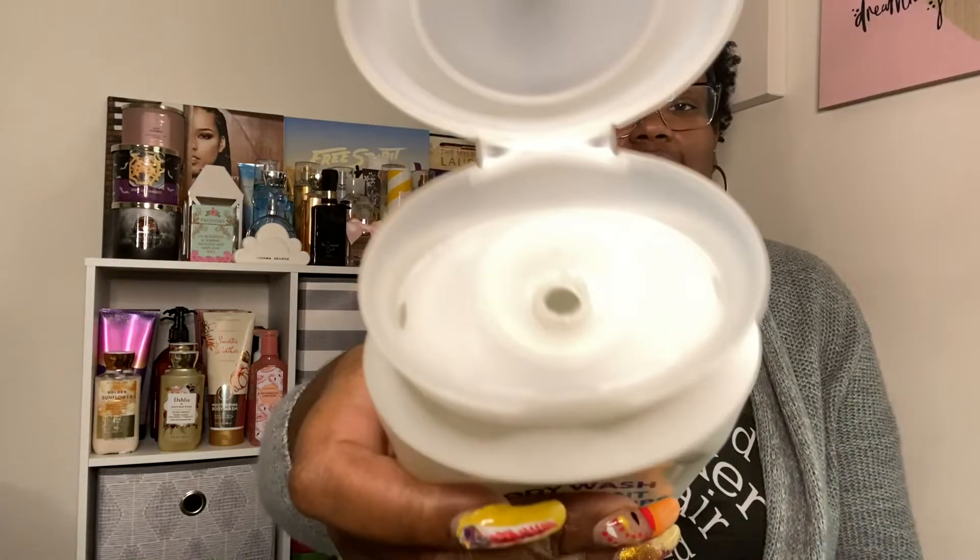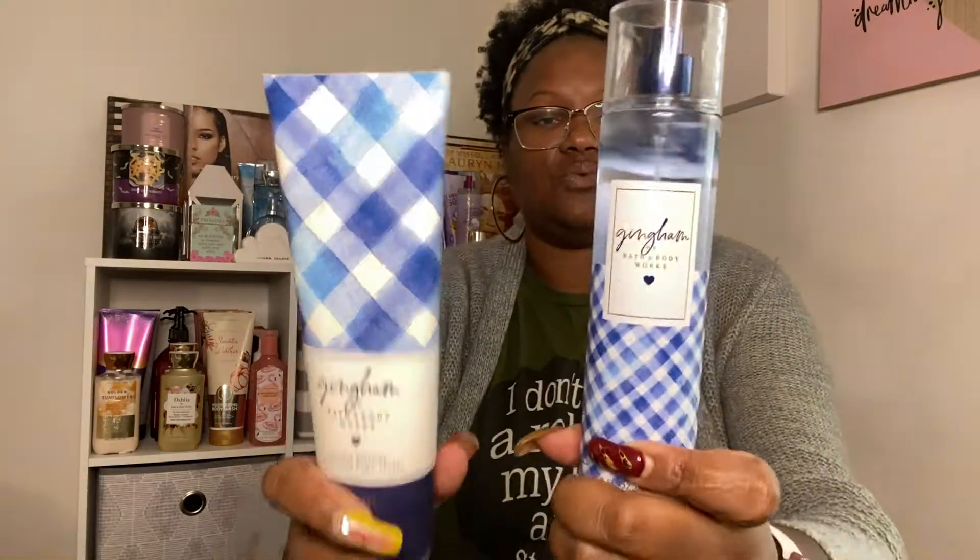This thing smells really good, nice and fresh. It smells really nice — I wish y'all could smell it. So that's what I started off with. And then I jumped into Gingham, which is a nice and fresh, clean scent as well.